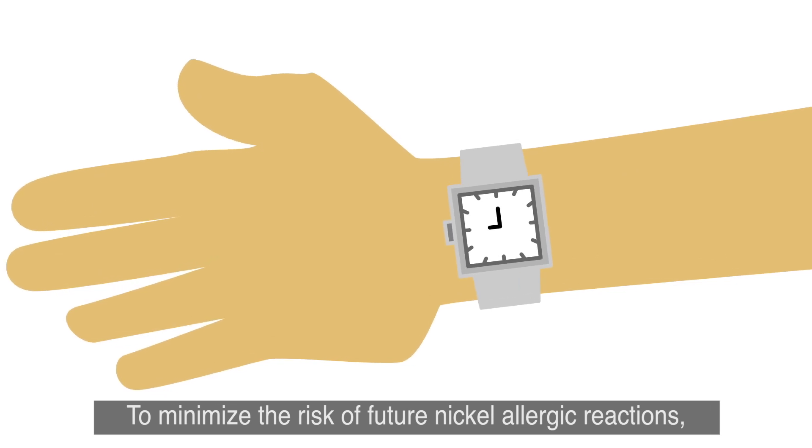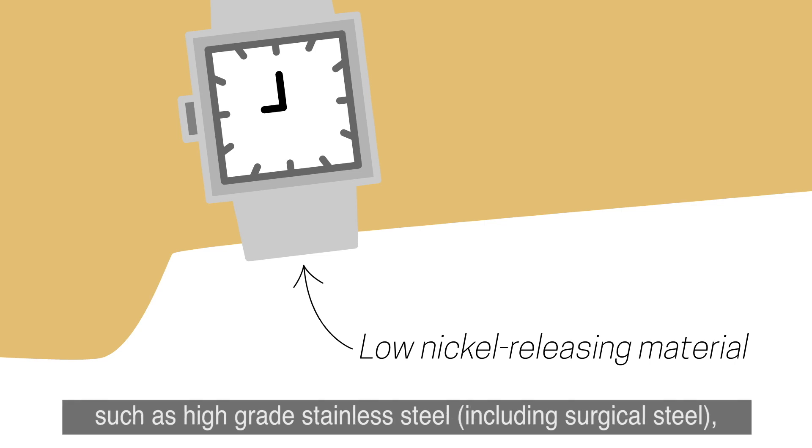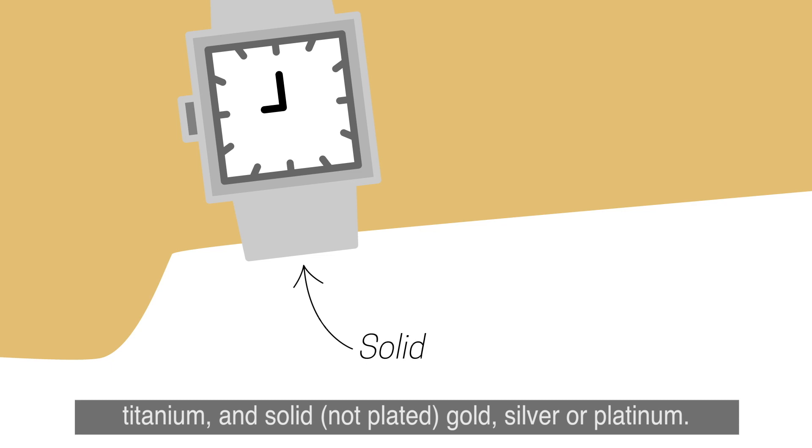To minimize the risk of future nickel allergic reactions, wear only items made with low nickel-releasing materials such as high-grade stainless steel, including surgical stainless steel, titanium, and solid, not plated, gold, silver, or platinum.